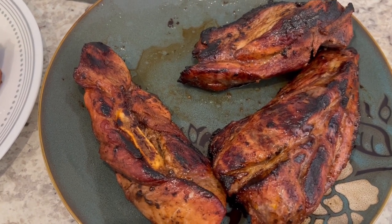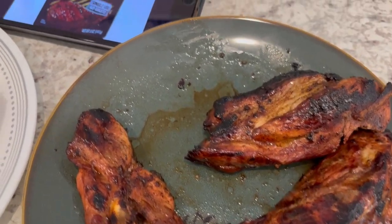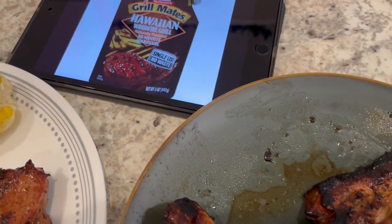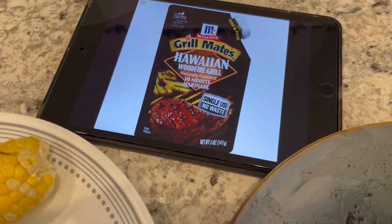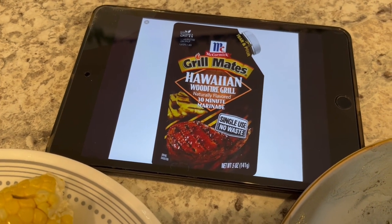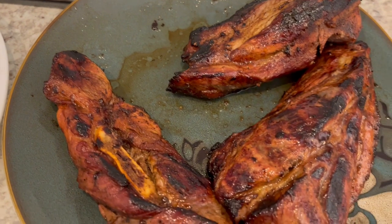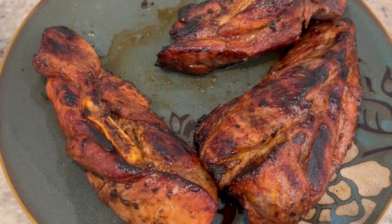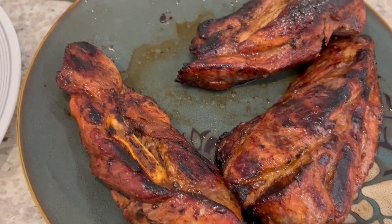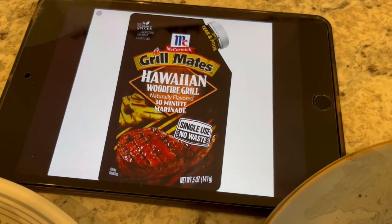Howard grilled some country style pork ribs that I picked up on clearance the other week from Tom Thumb — I did a haul video and I'll make sure to link that in the description box. This is what I use to marinate the pork ribs. I did marinate these overnight, and I threw away the packaging already, so that's why I'm showing you the picture on my iPad.